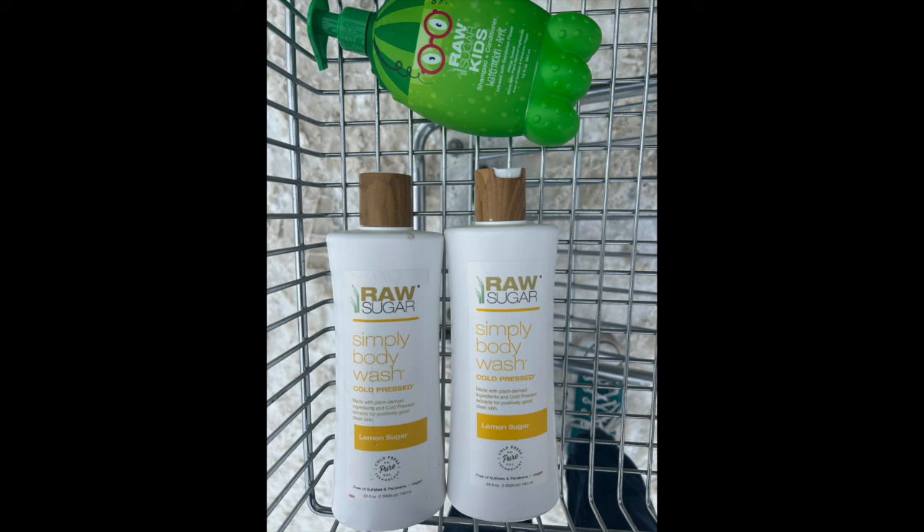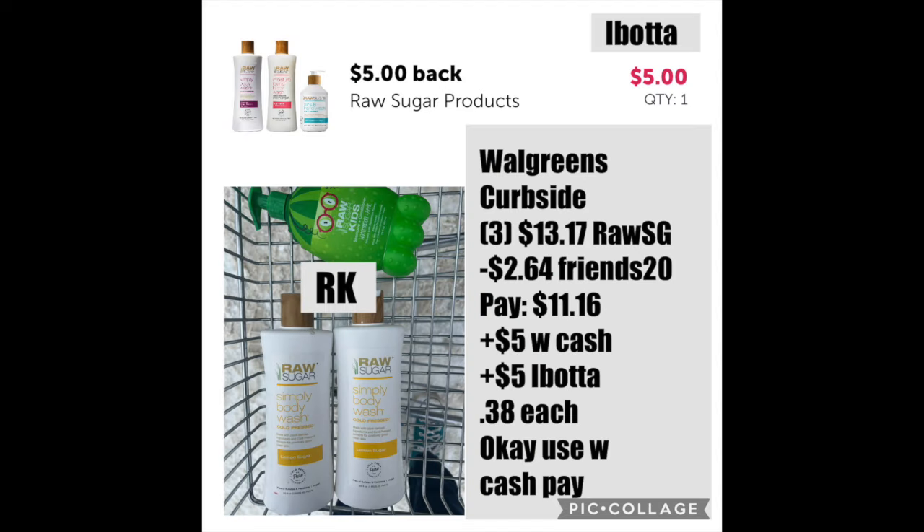For this deal you might have to move quickly, but I did it as a curbside pickup earlier in the week. There were two clearance Raw Sugar body washes — these are 25-ounce massive bottles — and then there's the kids' one, all working with a promotion of buy three, get five dollars back in Walgreens Cash. I grabbed two clearance and one kids' Raw Sugar shampoo/body wash for $13.17, used code FRIENDS20 for $2.64 off, making the total $11.16. I then used $10 in Walgreens Cash and got back $5 for buying three, and $5 from ibotta — there's a rebate when you buy two of these body washes — making it 38 cents per Raw Sugar product.